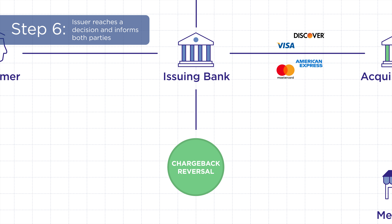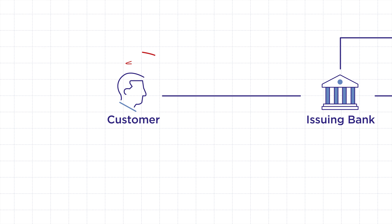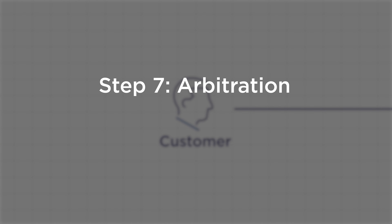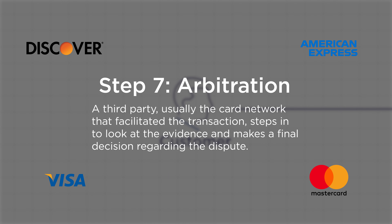The issuing bank reaches a decision regarding the outcome of the chargeback, and both parties are notified. If either the customer or the merchant isn't happy with the chargeback decision, they can escalate the case to arbitration — basically, an independent third party, usually the card network that facilitated the transaction, steps in, looks at all the evidence, and makes a final decision about the dispute.